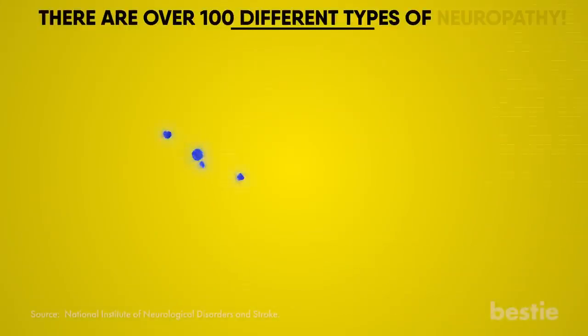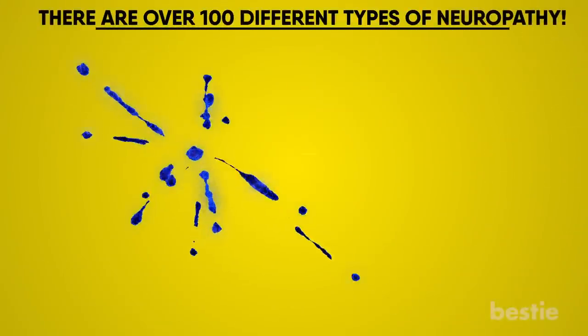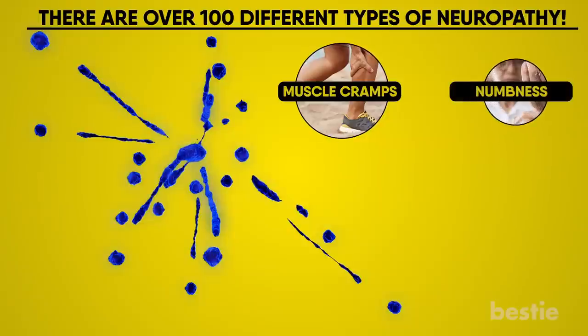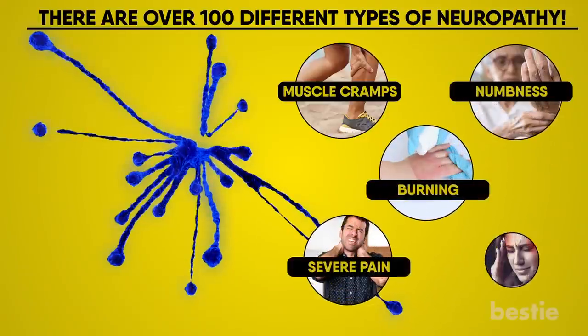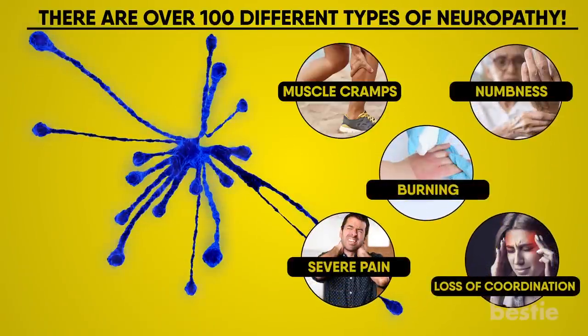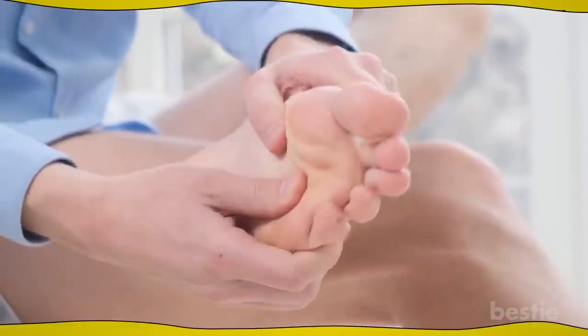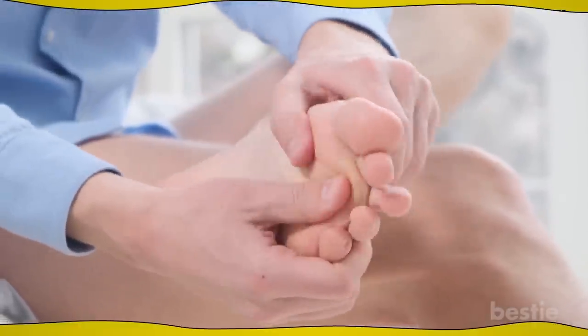There are more than 100 different types of neuropathy. The most common symptoms of neuropathy are muscle cramps, numbness, burning, sharp pain, and loss of coordination. You may also feel an intense pain after a pretty harmless action — it always feels like you're walking on pins and needles.